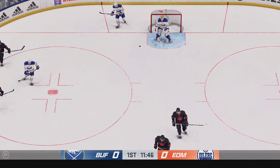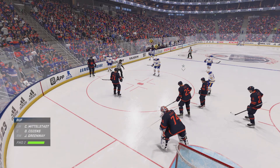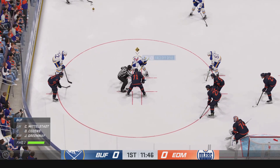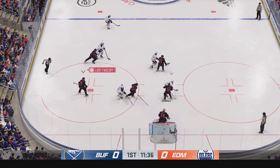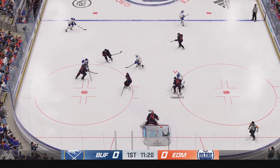Both sides back to even strength. Always frustrating for the power play when they go back to the bench and don't have anything to show for it. The centers glide towards the dot as we've got a faceoff set to go. Grabs the puck. Puck scooped up by Skinner. And now it's grabbed by Thompson.